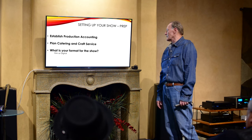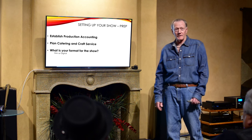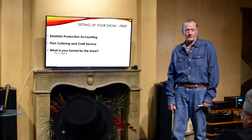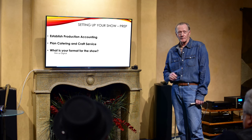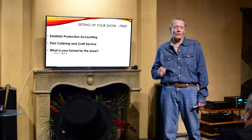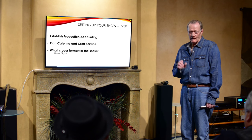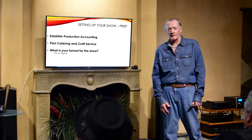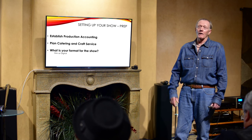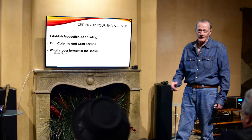Get your Starwagons or the equivalent. Plan your catering and crafty. Crafty is usually easy to deal with, but catering is always a surprise. I always try to nail them down to what I call OTD — out the door — because they'll say it's $9 or $12 a plate, but then add service charges, delivery fees, and so on.